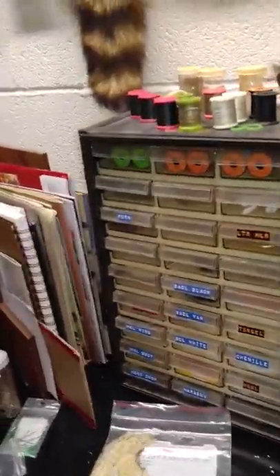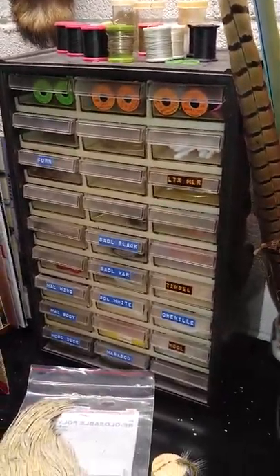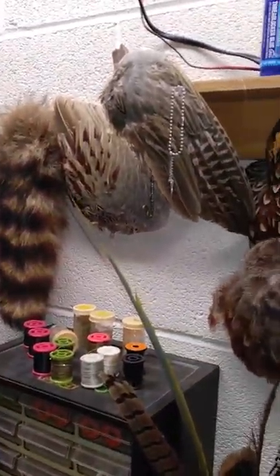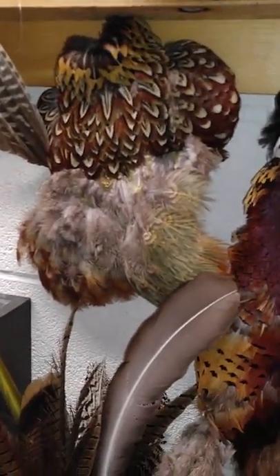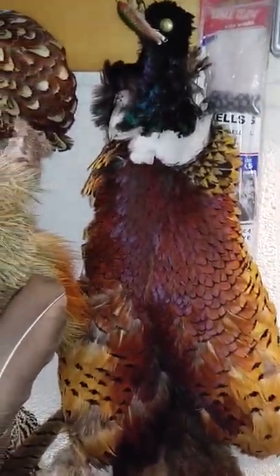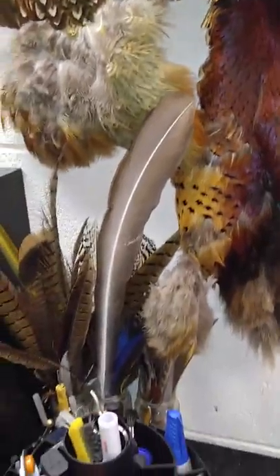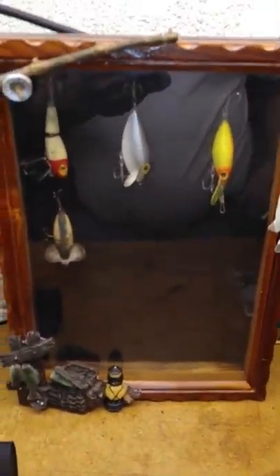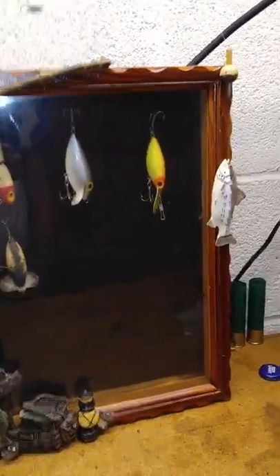And my tool caddy here for all my fly tying tools. More fly tying supplies here — I have a coon tail, pheasant wings, and a full pheasant cape, all for fly tying.